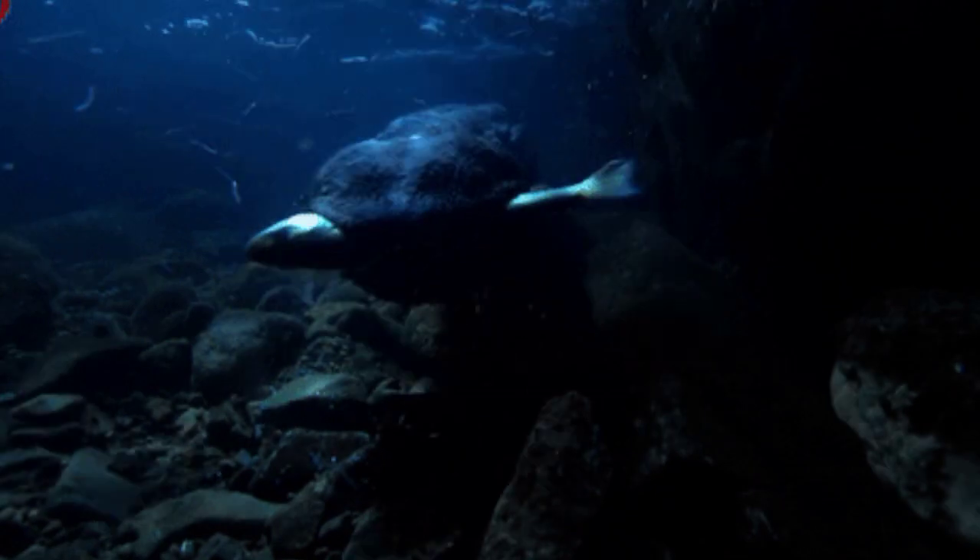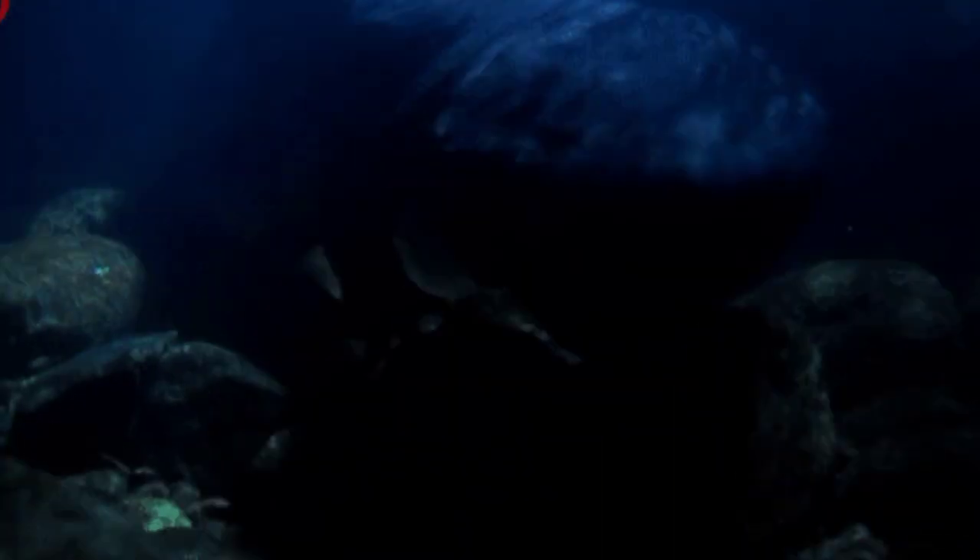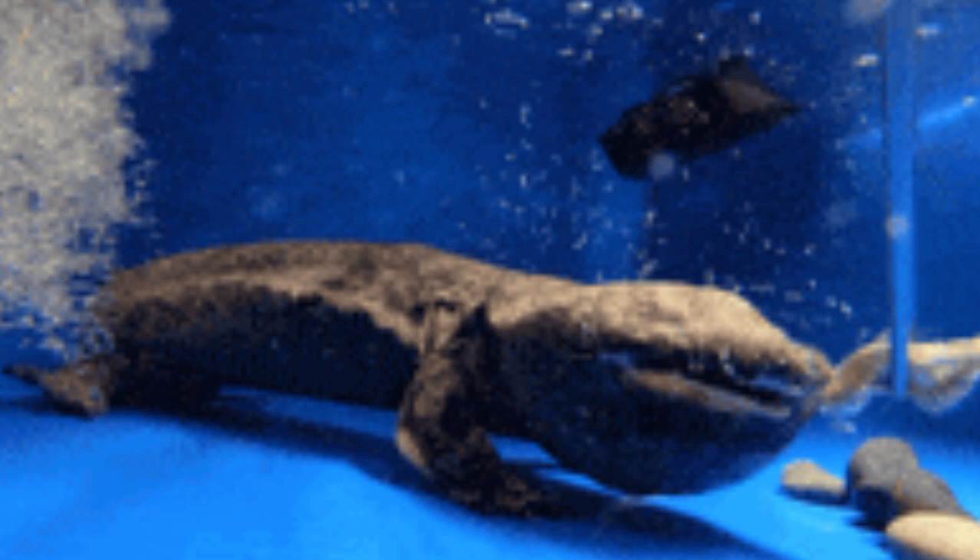It has been named Aranerpeton supinatus, which means 'supine sand creeper.' The fossil is about 1.5 meters long and is the most complete skeleton of a temnospondyl amphibian ever found in Australia.